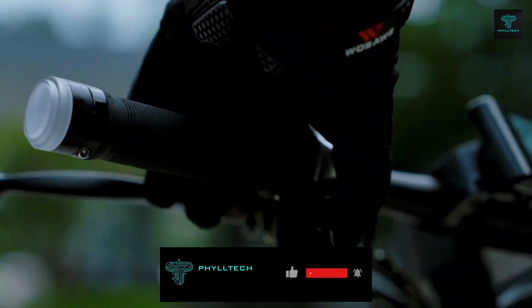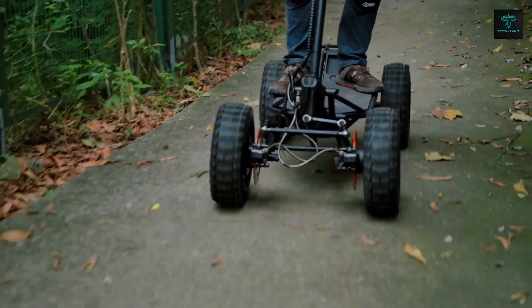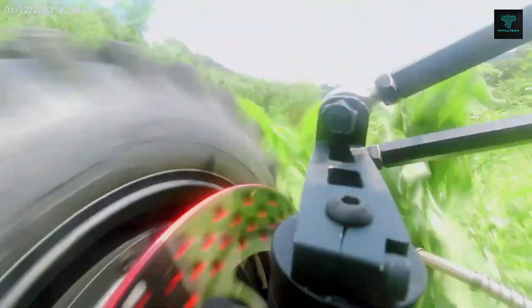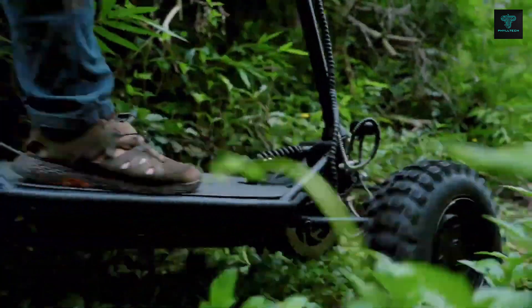The front wheel's split independent suspension allows each wheel to adapt to the ground independently, ensuring a smooth ride. Powered by dual 1500-watt hub motors, the MDT1 can reach speeds of up to 50 km per hour and tackle inclines as steep as 35 degrees, making it perfect for high-speed adventures.